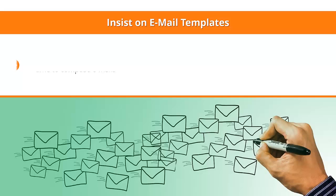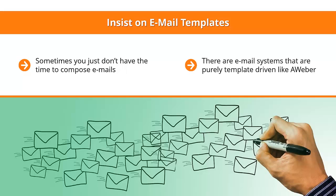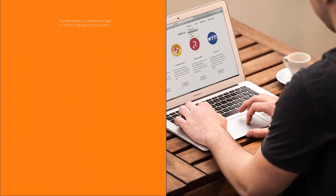Insist on email templates. Sometimes you just don't have the time to compose emails, so you'd want to use a template — an email that's been formatted a certain way. There are email systems that are purely template-driven, like Aweber. Others expect you to come up with your own email design each time, while others tend to push you toward text-only emails.